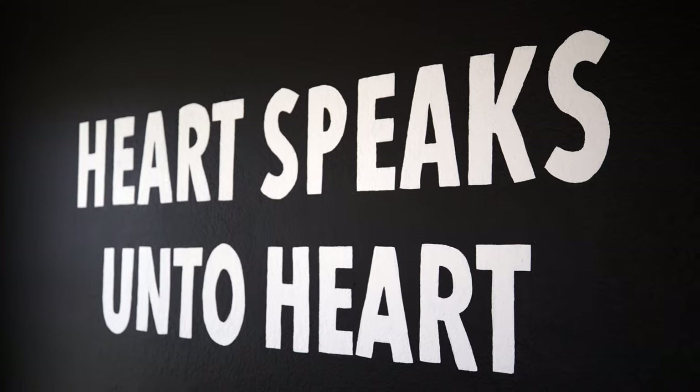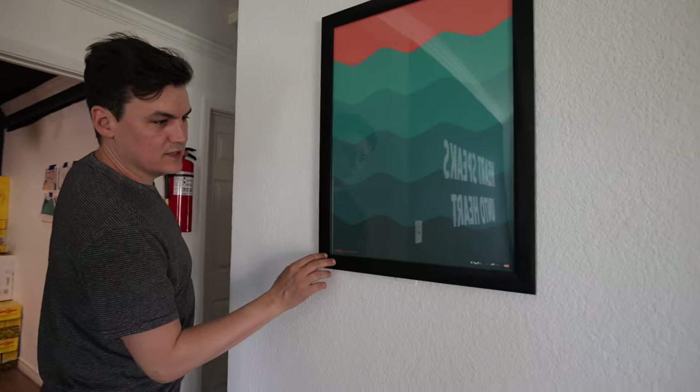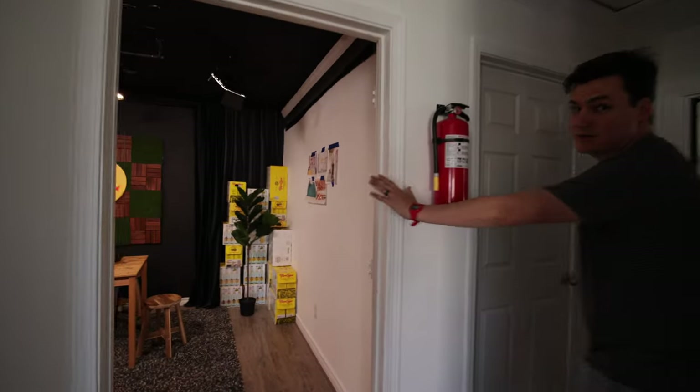Our motto here: 'heart speaks unto heart.' Some Aaron Draplin poster designs — shout out to him. This is the best room, so we'll do that last.